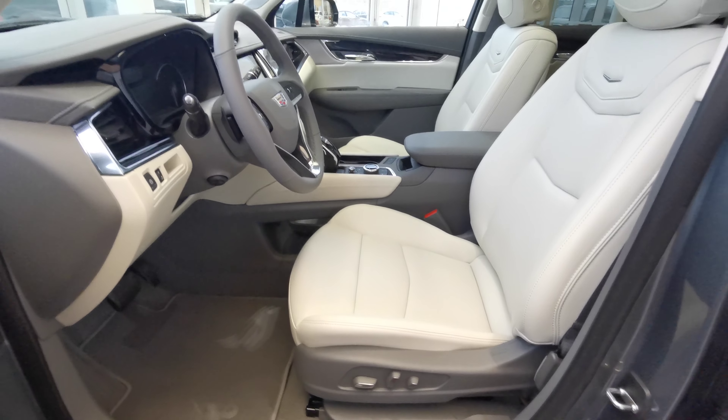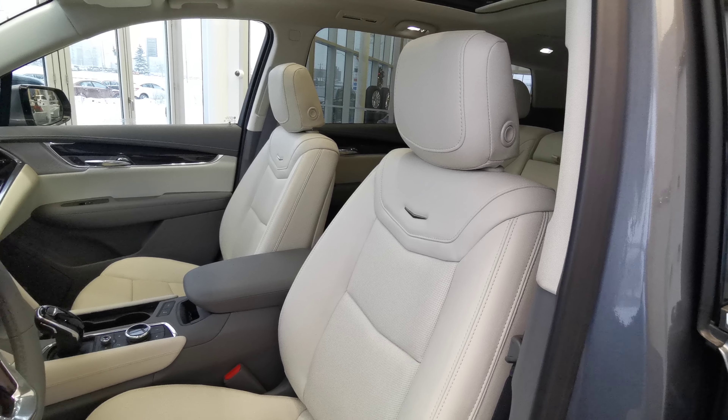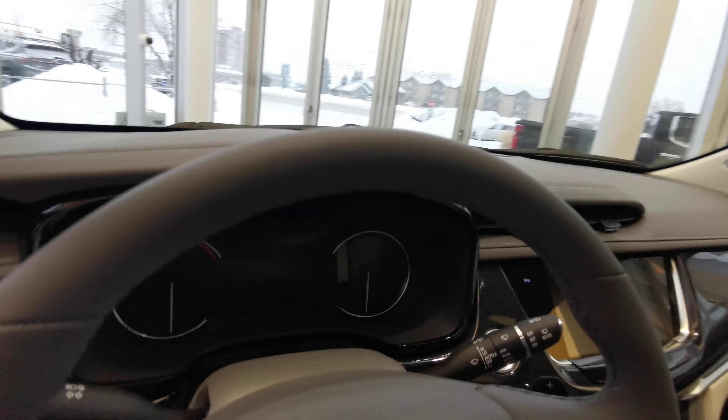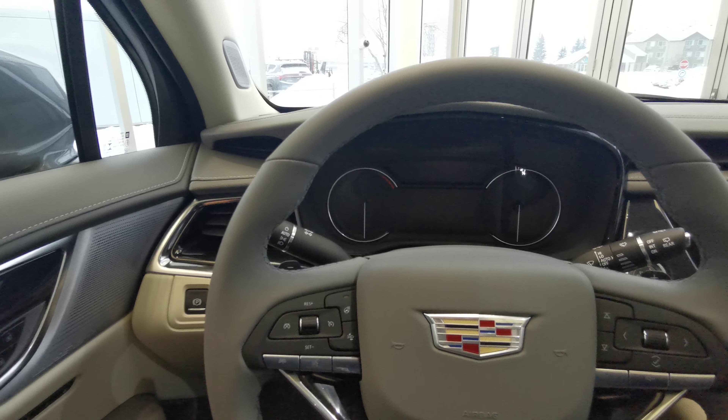Both front seats are powered in the white perforated leather. You have your headrest adjustments and lumbar support. Park brake is just to the left of the steering wheel.